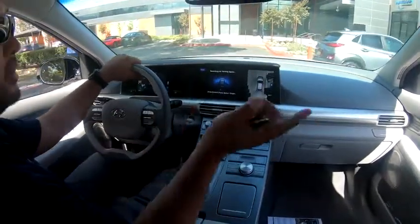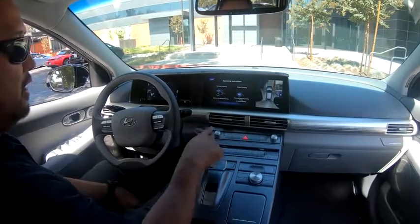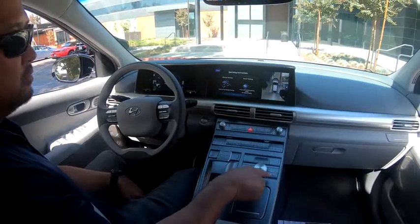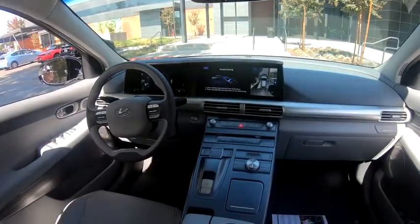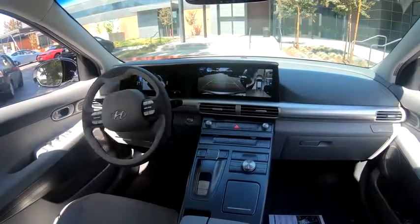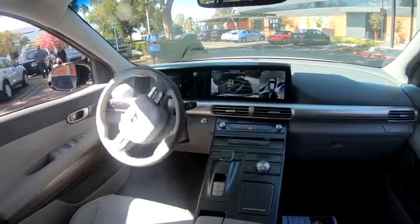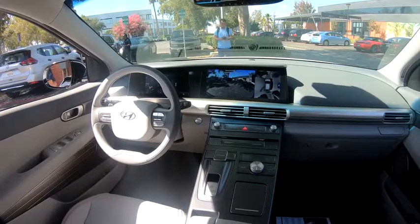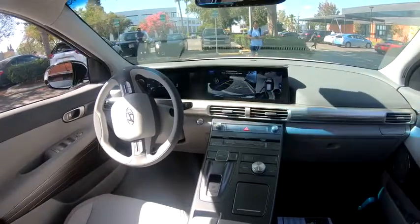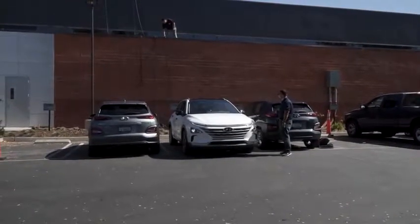The car is constantly detecting spots. When it detects one it'll beep, and you press the smart parking button. We'll do it from outside the car — I put it in park and get out. You need to be within two meters of the vehicle for the remote smart parking to work.